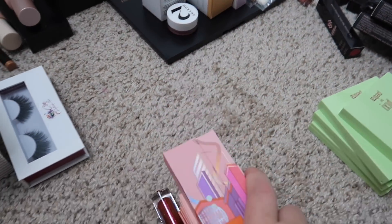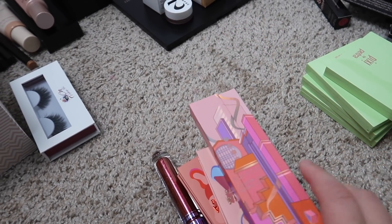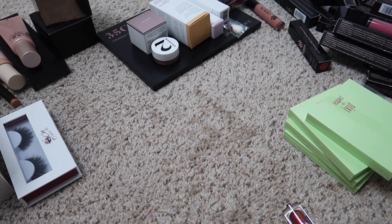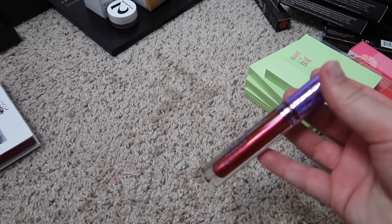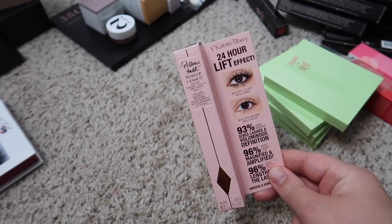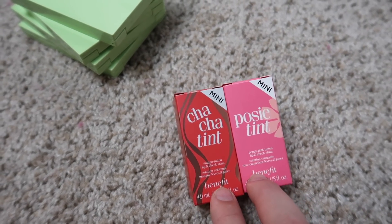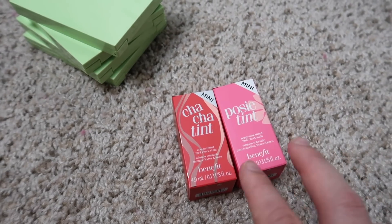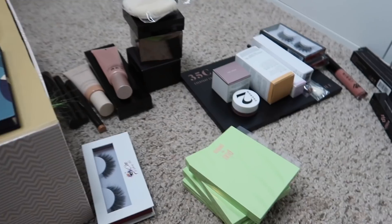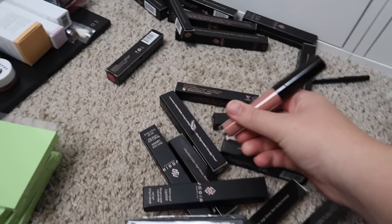I'm keeping all of my Kaleidos products — I plan to do a dedicated video on that collection. They have new contour palettes, an eyeshadow palette, and a lip product. I'm also keeping the Charlotte Tilbury Pillow Talk Push Up Lashes Mascara — really excited to try that. I have two Benefit tints, the Cha Cha Tint and the Posy Tint in minis — I thought I had the full size but I actually don't, so I'll be keeping and trying those.